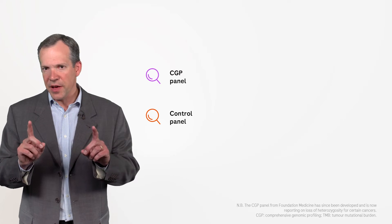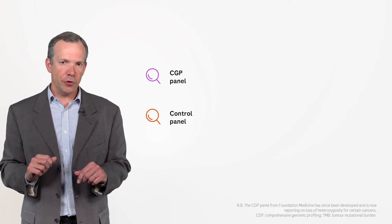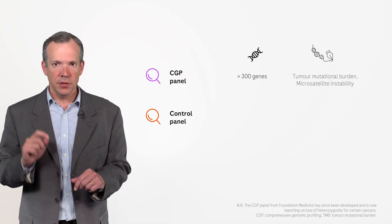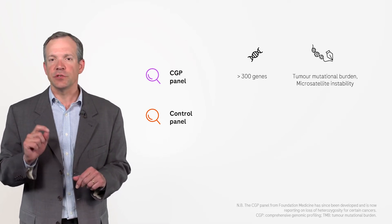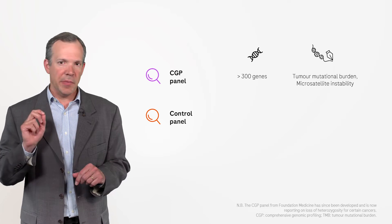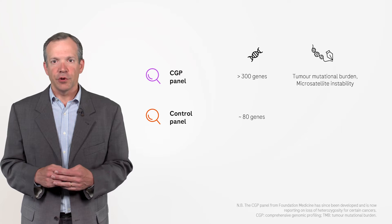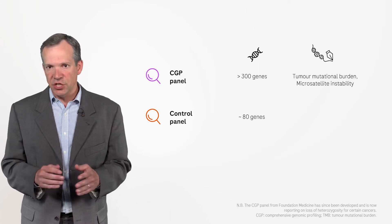The CGP panel from Foundation Medicine covered over 300 genes and included molecular signatures such as TMB and microsatellite instability. The control panel covered approximately 80 genes.